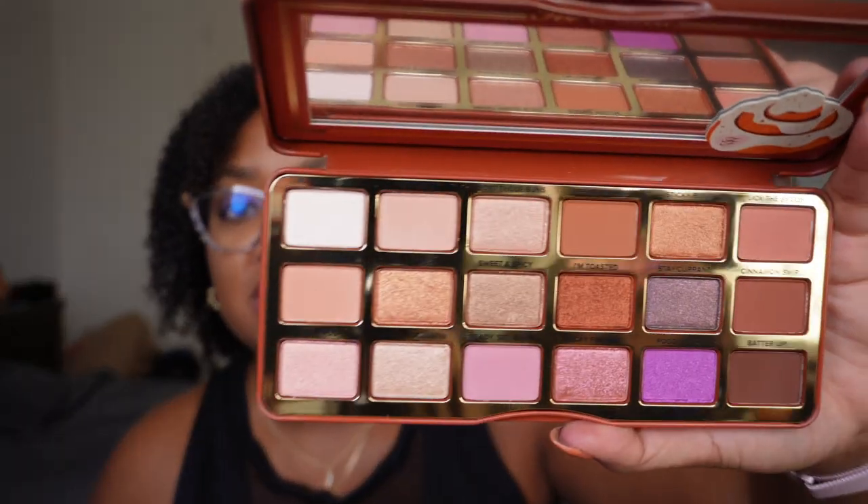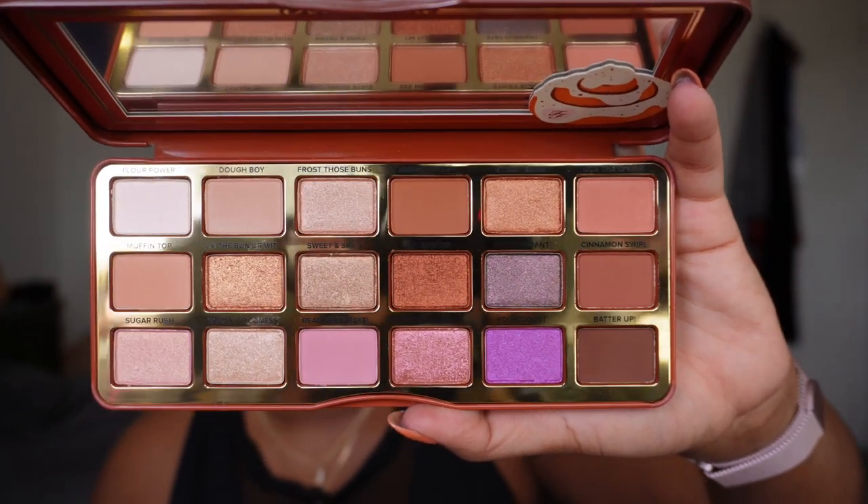Next I have the Too Faced Cinnamon Swirl palette — one I picked up because it went on sale. But this is the same palette they re-release every year. Really cute, adorable packaging, warm neutrals — I have all of these shades about 12 times over, even from Too Faced. It smells amazing, but this is definitely not a palette I see myself ever reaching for. So I'm going to declutter this one. Never touched it, never swatched it, never used it, and I don't think I ever would.